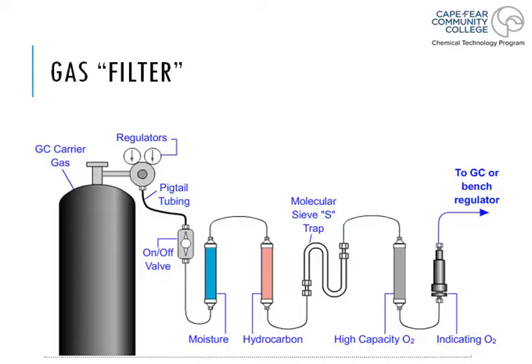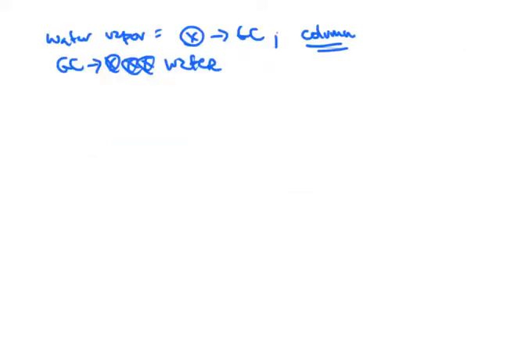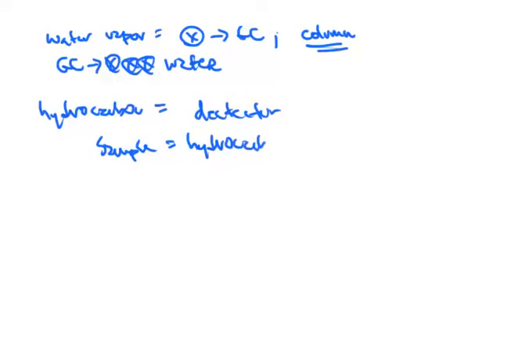The hydrocarbon filter takes away all of the organic material other than the helium that might be present and going through into the machine. These are typically dirty gases — even 5-niner gases can be dirty gas — and we want to remove as much contamination as we can. Water is one of those; hydrocarbons are the next. Hydrocarbon contamination is not a big deal when it concerns the column, but it causes a problem on the detector side, because your sample is probably hydrocarbon.